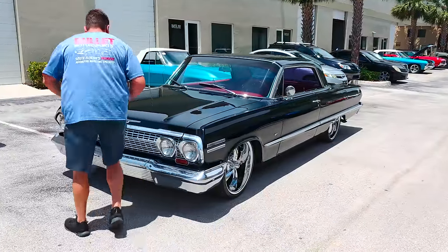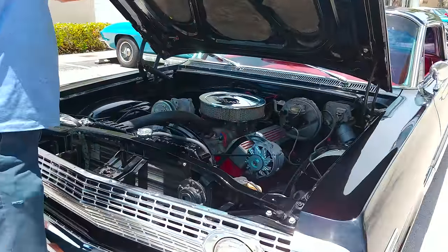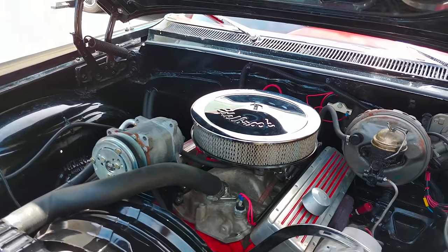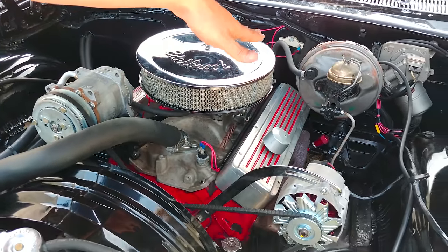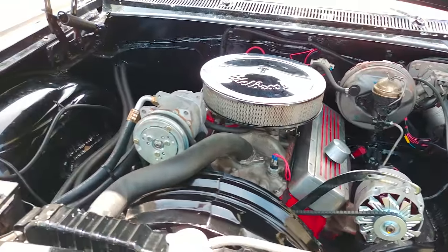I'm going to go ahead and open up the hood real quick. The paint's really nice. You've got your insulation here. There's your 350, brand new alternator, vintage air, power assist brakes, power steering, and a brand new battery as well.